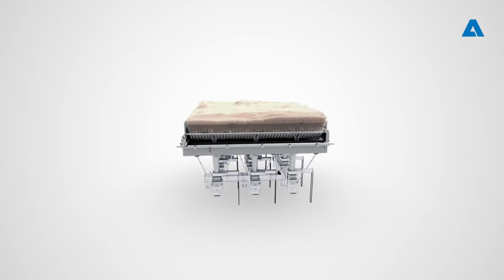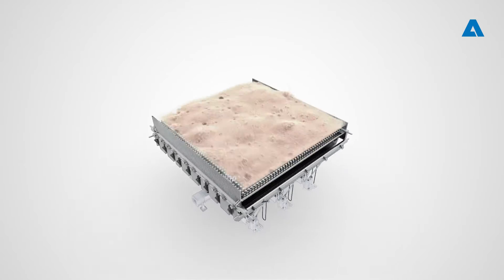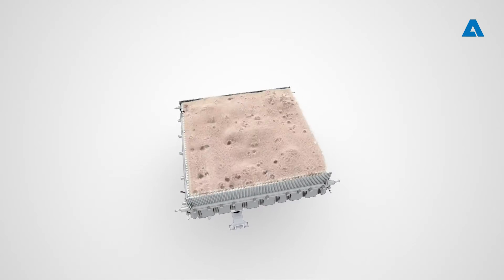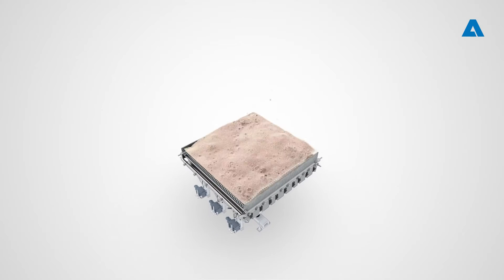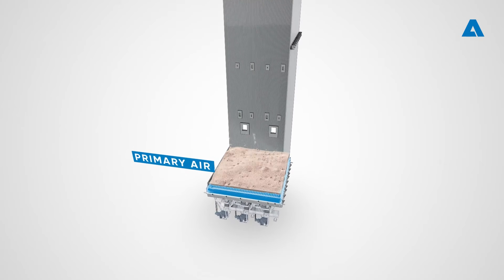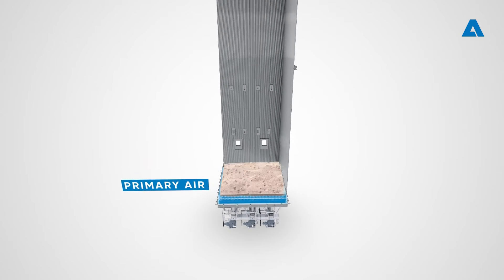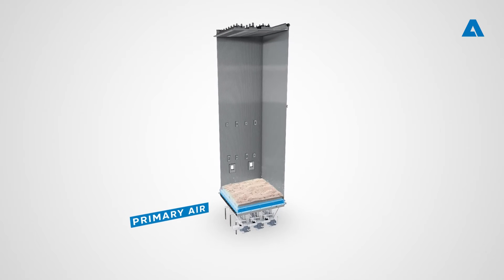The fluidized bed construction incorporates an in-house fluidizing grid for primary air distribution below the bed. The optimized water-cooled furnace floor structure enables efficient removal of possible impurities from the bed. The primary air used for fluidization covers about one third of the overall combustion air need; the rest of the combustion air is introduced as secondary and tertiary air higher up in the furnace.